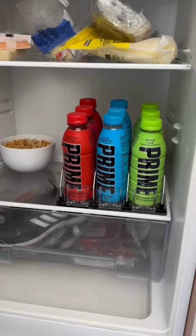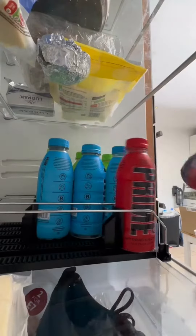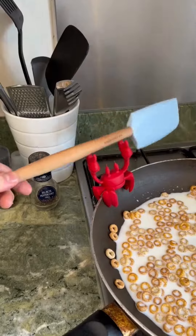This drink storage system goes in your refrigerator and pushes the next drink to the front when you take one. This crab sits on the edge of your pan and holds your spoon.